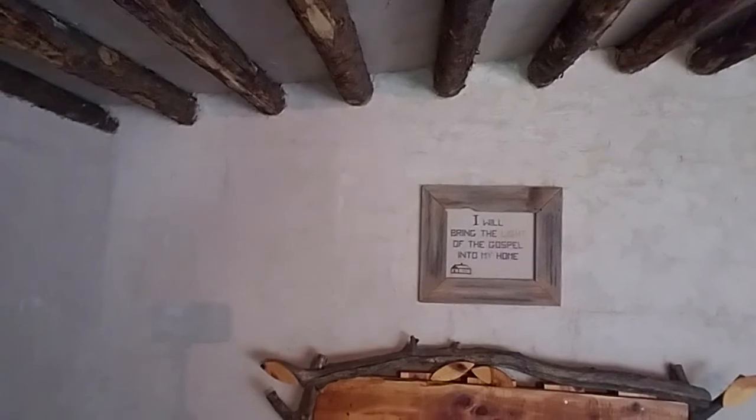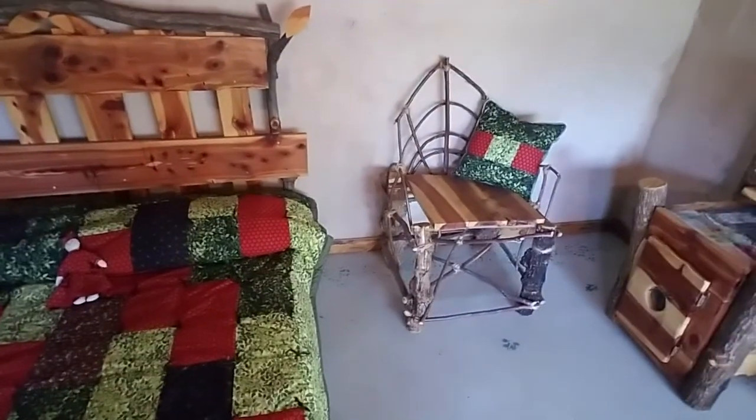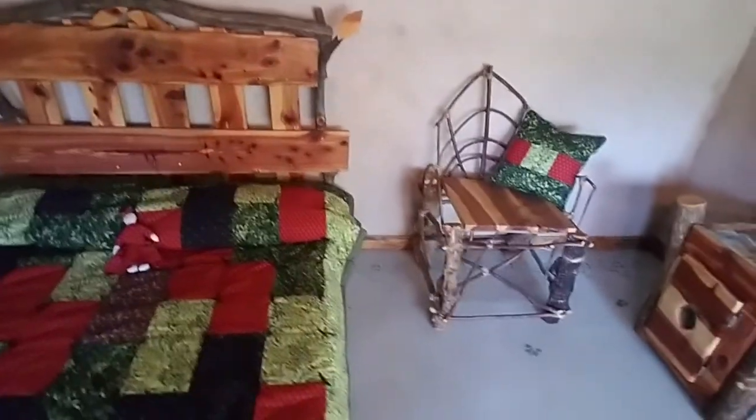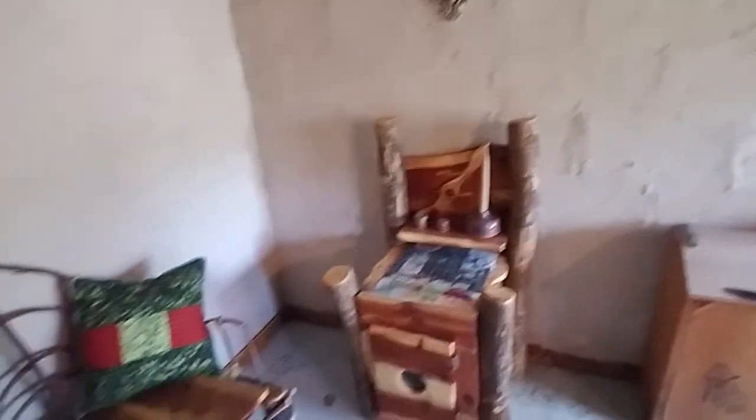The bed was made by Mike and I. I did the cross stitch and framed it with old barn wood found here on our property. Here's my first attempt at a willow chair — it is strong enough to sit on. This also is my first attempt at a hutch for the dishes.